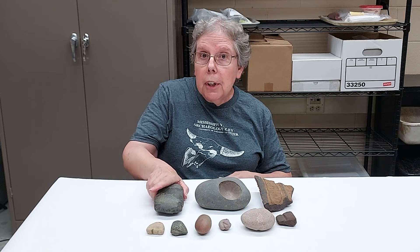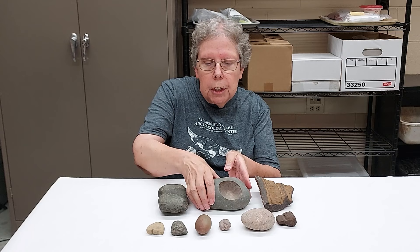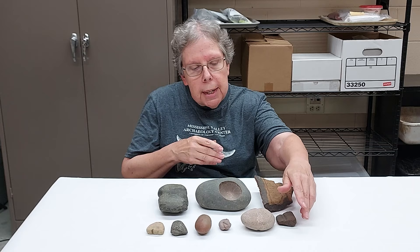People will bring us materials all the time and ask us, what is this? And sometimes it's pretty easy to tell. This is a nice axe, it's pretty clearly made by humans. But there are other kinds of materials that people will bring in where they're not sure — how was this formed? Did a person do this? Did nature form it?